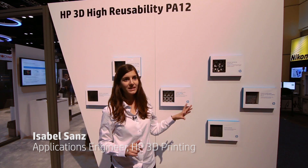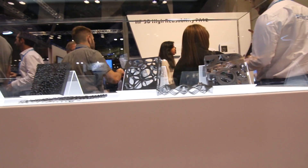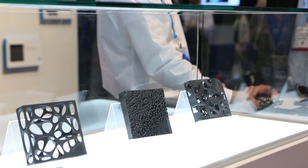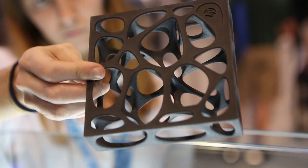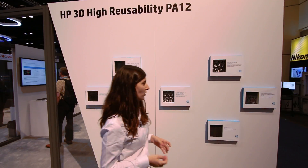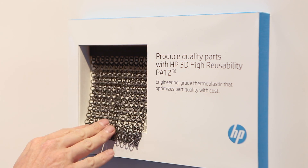The HP 3D high reusability PA12 has a tensile strength of 50 MPa. You can build very functional samples that are very rigid, as well as samples that have some elasticity, so you can build flexible parts. For example, for applications like snap fits or retainers, or even mesh-style samples that may be useful for the fashion industry.